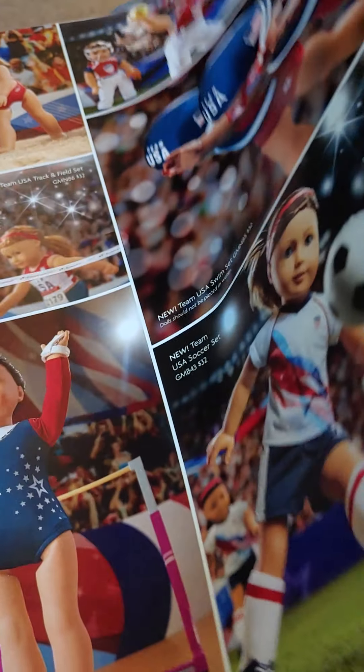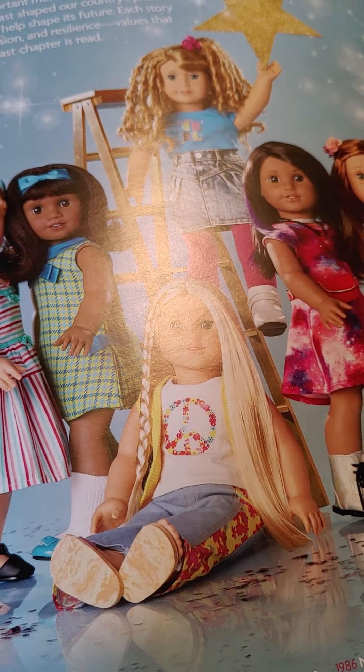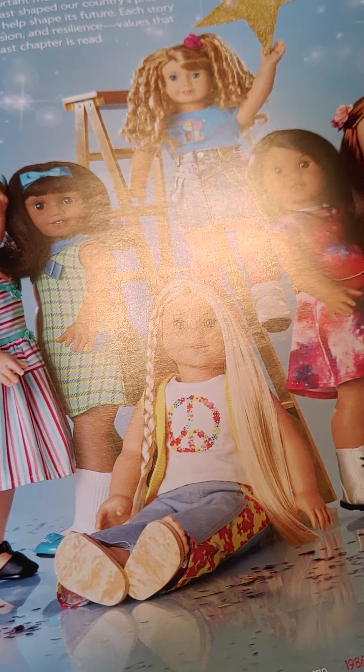I don't think there's anything new in this catalog — I think it's just showing all the stuff that's available. This is the poster you get with the dolls, which my doll didn't come with one, but that's okay.